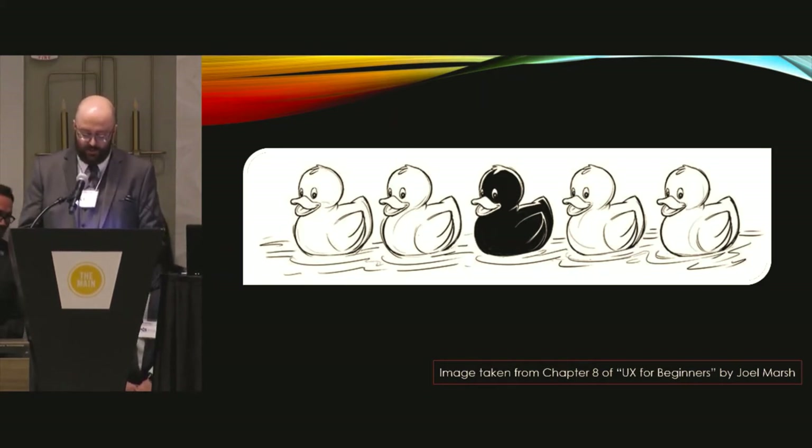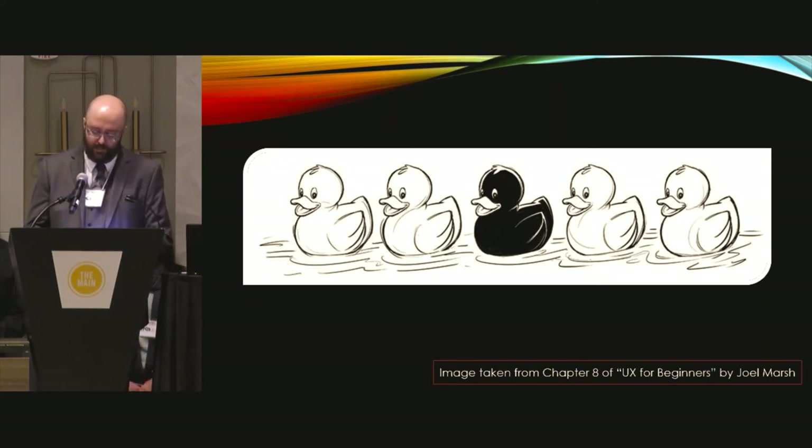UX for Beginners by Joel Marsh features an example of black and white ducks in a row to illustrate a core concept of UX design — namely, that our eyes focus on the duck that stands out. The image inspired us to maximize the size, potential, and visibility of signage by minimizing the surroundings around it.